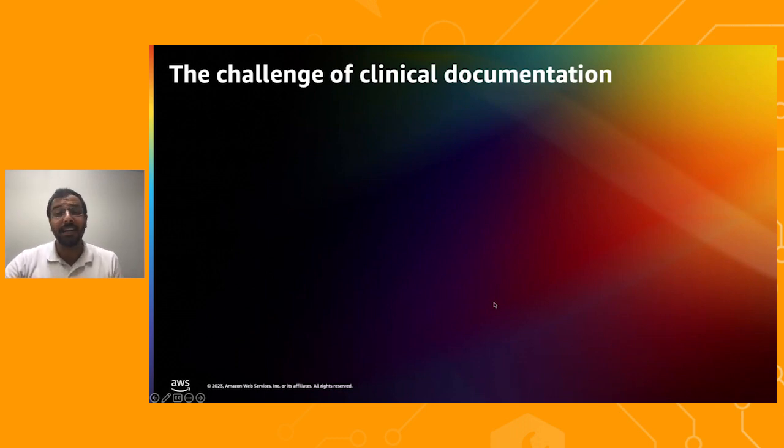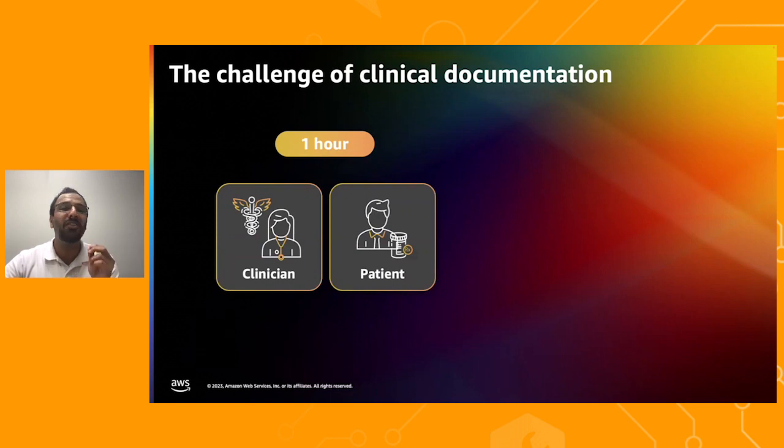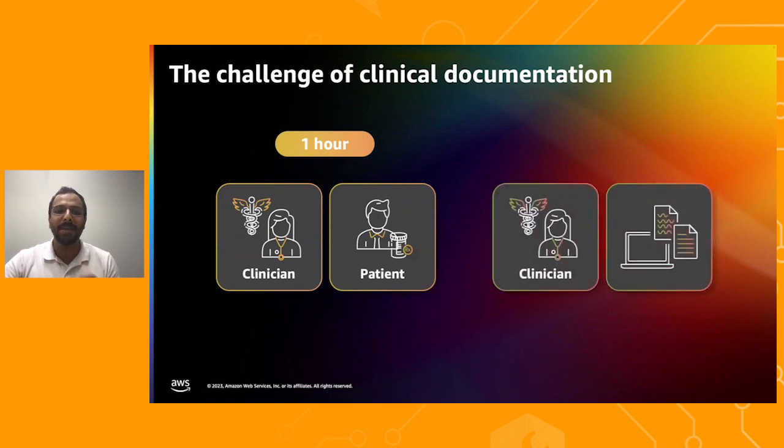Medical professionals are deeply committed to delivering the best possible care for their patients. Yet they don't just spend their time on delivering patient care. They also have to tackle the daunting task of accurately documenting every single patient encounter. This task is required for multiple different reasons like regulatory compliance, maintaining quality metrics, and meeting reimbursement needs. For every one hour that the clinician spends with the patient,